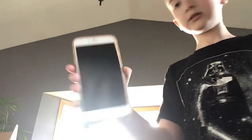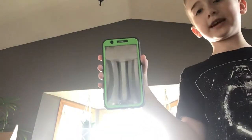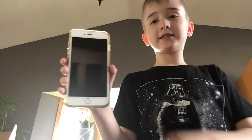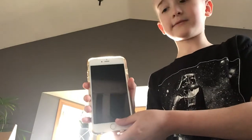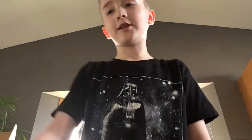Then the iPhone 6 Plus, this Samsung phone — I don't know which one it is — and last is the iPhone 6, it has a nice case. So that's all for the phone collection.